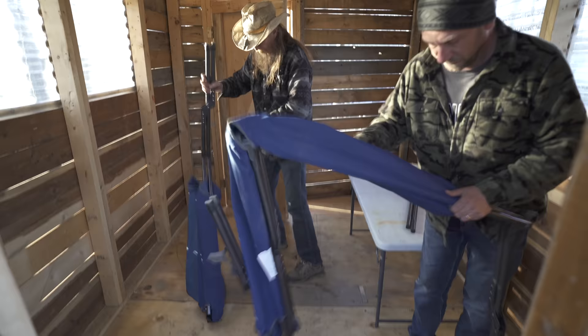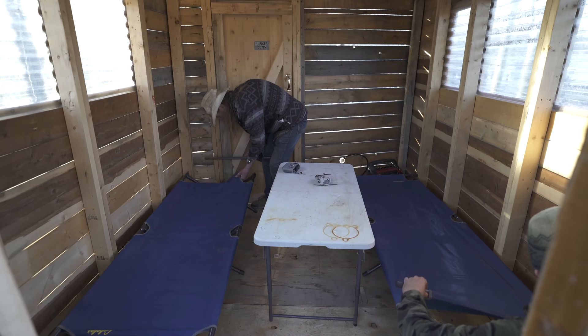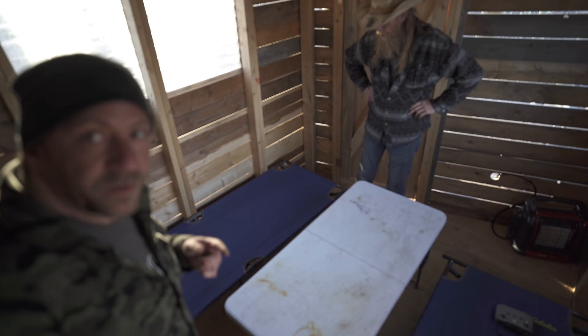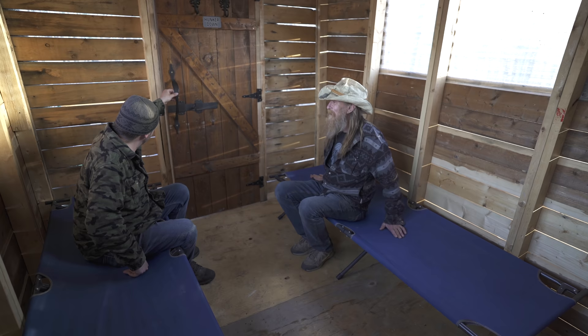I hate these cots — they're sturdy but it's like pinch point city, there are extra parts. The table is just too big. We can open up the doors, open the balcony — yeah, I think this is gonna be all right. It's gonna be just peachy.